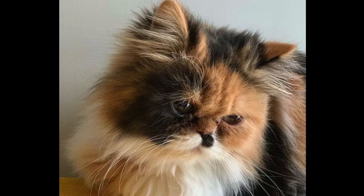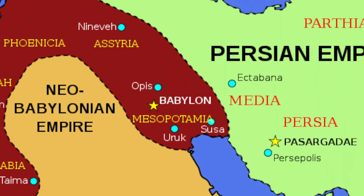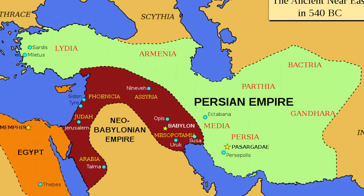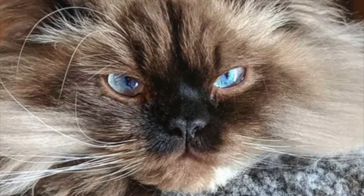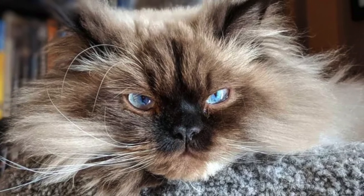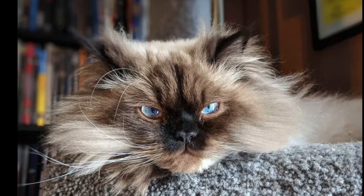Although Persian cats can be traced back to the 1600s, their origin story is still somewhat of a mystery. It's commonly believed that Persian cats originated in Mesopotamia, which was later named Persia, explaining their name — Persian cats. Eventually, this country came to be what we now know as modern-day Iran.